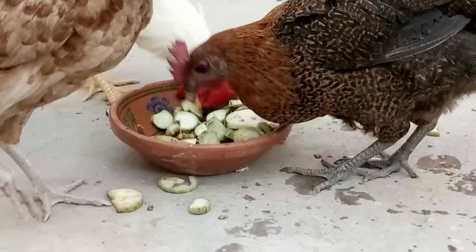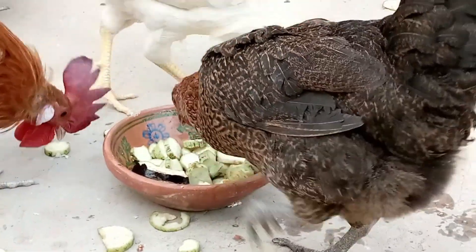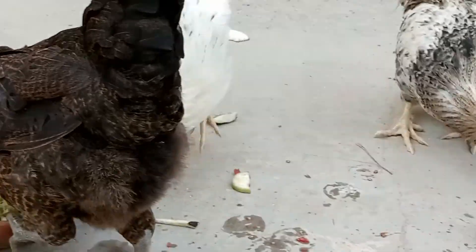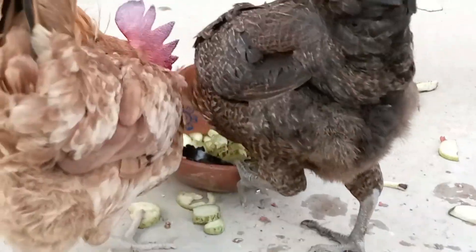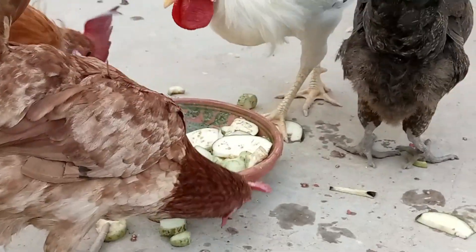Limit kitchen scraps. While kitchen scraps can be a valuable source of nutrition, be cautious not to overfeed them, as it can unbalance their diet. Stick to healthy vegetable scraps and avoid feeding them anything spoiled or mouldy.